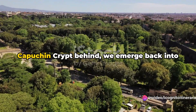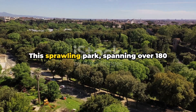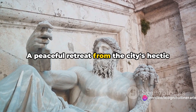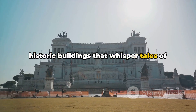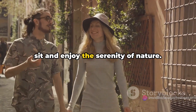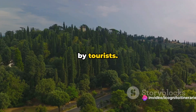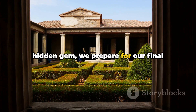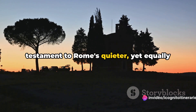As we leave the Capuchin Crypt behind, we emerge into the sunlight and make our way to a serene oasis hidden amidst the bustling city: the Villa Doria Pamphili. This sprawling park, spanning over 180 hectares, is the largest landscaped public park in Rome. A peaceful retreat from the city's hectic pace, it is a haven of lush gardens, tranquil ponds, and historic buildings. Here, you can stroll down shaded paths, picnic under the trees, or simply sit and enjoy the serenity of nature. Despite its size, Villa Doria Pamphili remains a lesser-known sanctuary, often overlooked by tourists.